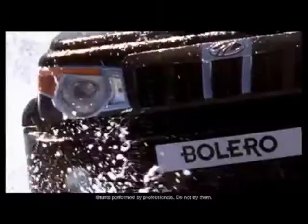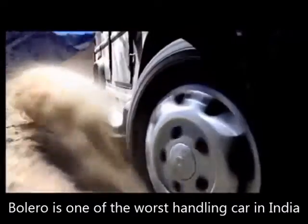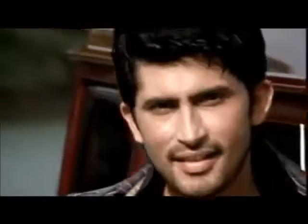Handling and Ride Quality: The Bolero is among the top three worst ride-handling cars in India. It has a harsh, unforgiving ride, which more or less negates its rough-road capability, and a scary, ponderous handling that can kill the fun out of the most enjoyable winding roads.